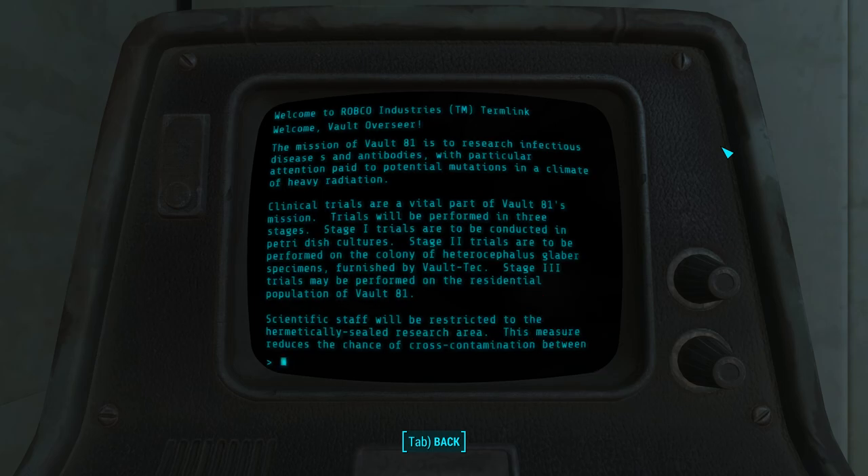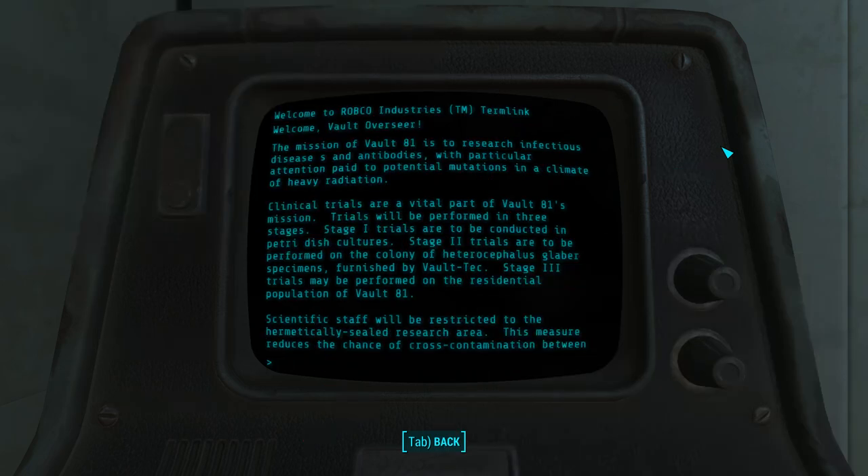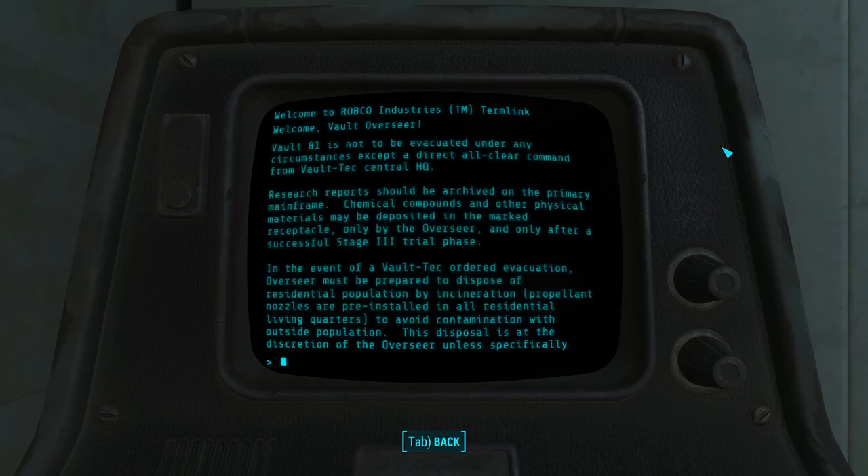All of these experiments were to be carried out by a team of scientists completely sealed off from the general population inside the hidden vault section of Vault 81. These trials were to give the scientists the information they need to create a complete and singular cure for all human diseases, specifically in a radiated world. The general population was to be disposed of via incineration when given the Vault-Tec all-clear signal. Now we can see the dastardly Vault-Tec that we're familiar with.